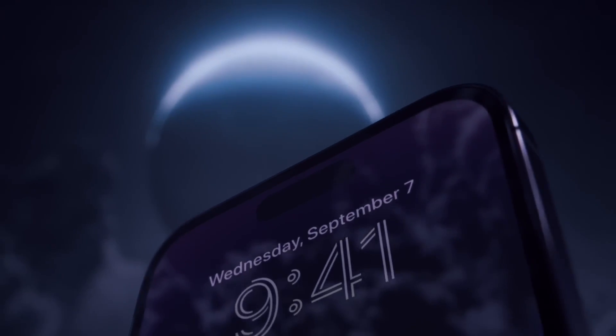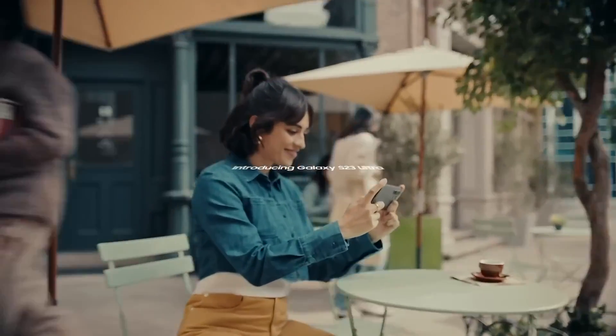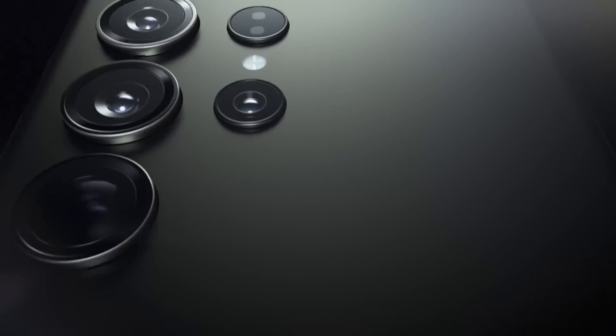Samsung and iPhone have been rivals for what seems like forever, and every single year they try to outdo each other with who has the better device. Is it iPhone? Is it Samsung? There's always an argument about it. So let's have a look at what we think is the better device — first, let's look at the shape of the phones.